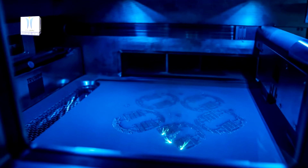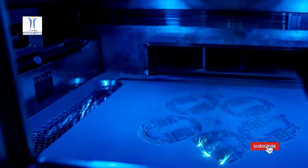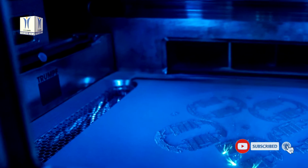For the first time, the pistons for the high-performance engine of the 911 flagship model, the GT2 RS, are now being produced with a 3D printer.